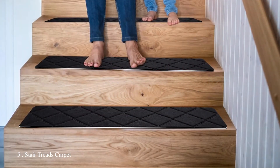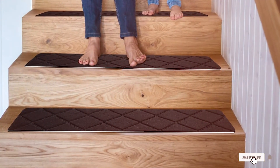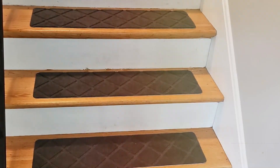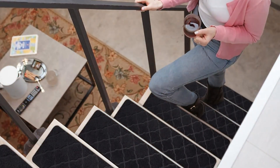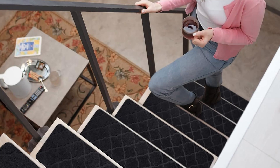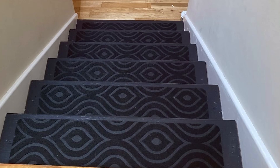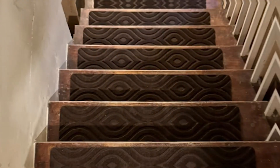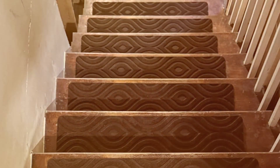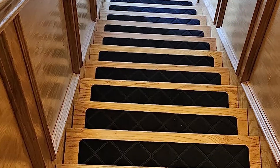Number 5: Stair Treads Carpet. This set includes 15 pieces, each measuring 8 by 30 inches, designed to fit most standard staircases. These treads are made from high-quality materials that are both durable and comfortable. The neutral color complements a wide range of interior designs, adding a touch of elegance to your stairs. The non-slip backing ensures the treads stay firmly in place, reducing the risk of accidents. One of the standout features is their robust construction — designed to withstand heavy foot traffic — with edges carefully finished to prevent fraying.